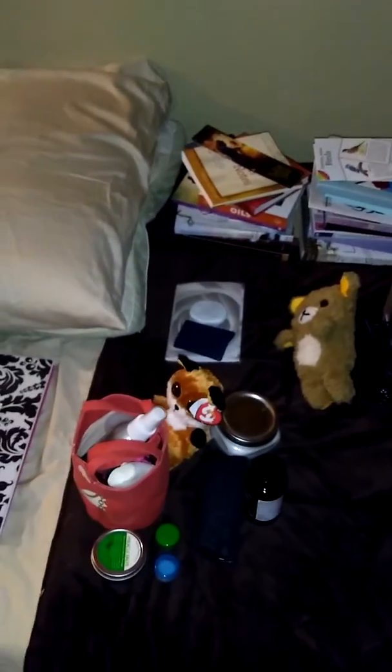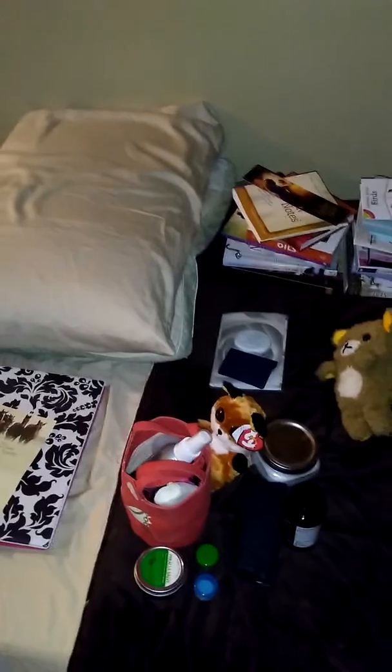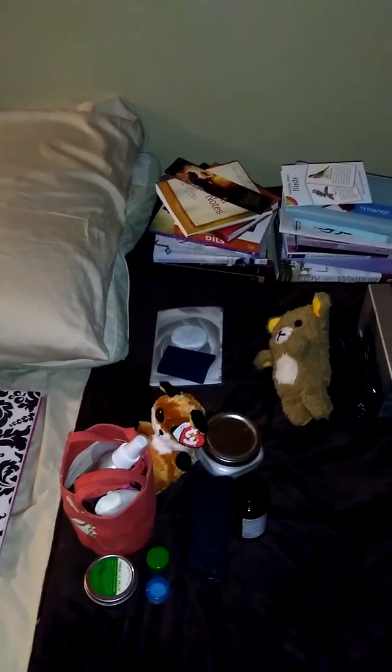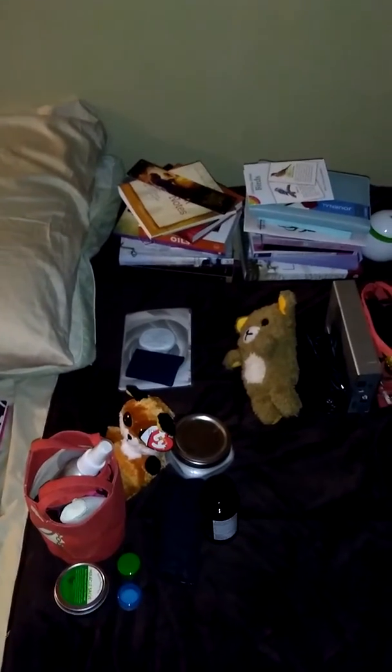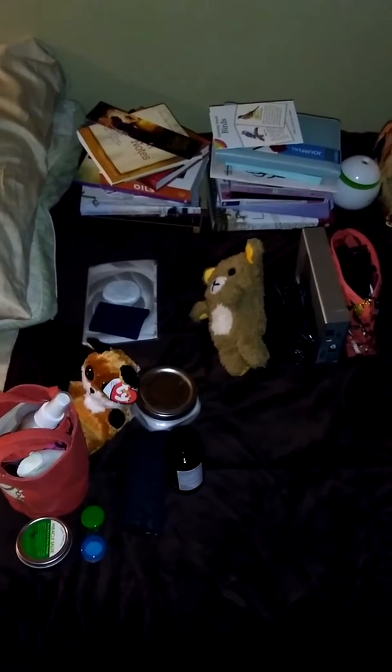I'm gonna show you a quick overview of the bed area. Like I was saying when I went through everything, some of these projects are gonna be bigger to tackle than others. When I started the video that I actually had to delete because the lighting was horrible, I was very overwhelmed with this. But even just talking about it and going through all of these things helps.